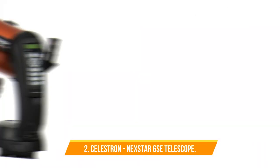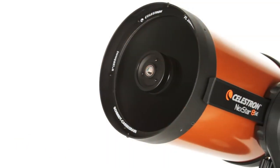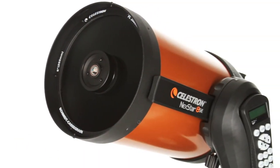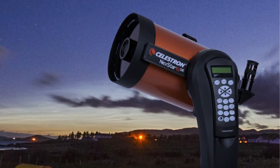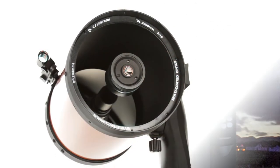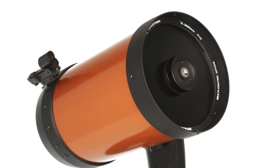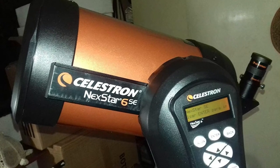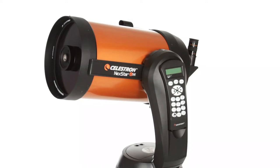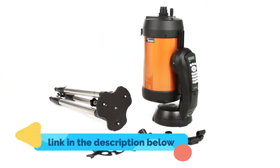Number 2. Celestron Nexstar 6SE Telescope. The Nexstar 6SE computerized telescope features Celestron's iconic orange tube design with updated technology and the latest features for amazing stargazing for beginners and experienced observers. The 6-inch primary mirror in this Schmidt-Cassegrain telescope packs enough light-gathering ability to observe the best that the solar system has to offer. It features a database of more than 40,000 celestial objects, and the GoTo mount automatically locates and tracks objects for you.